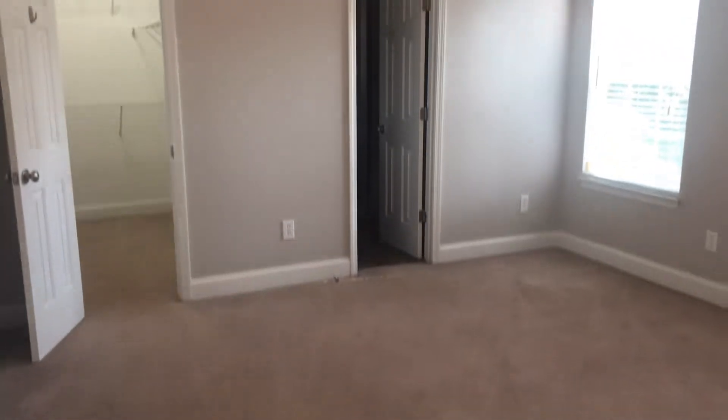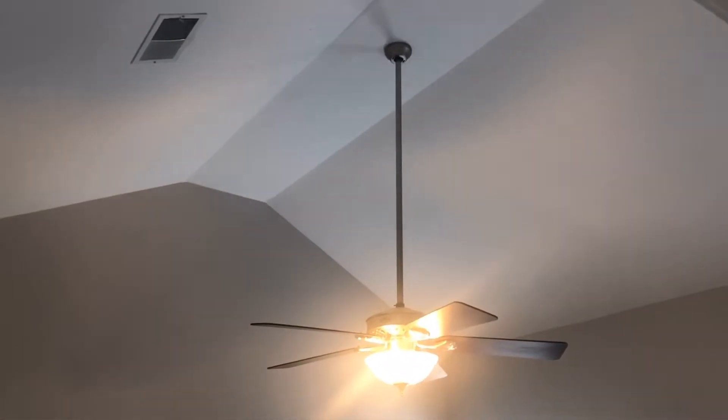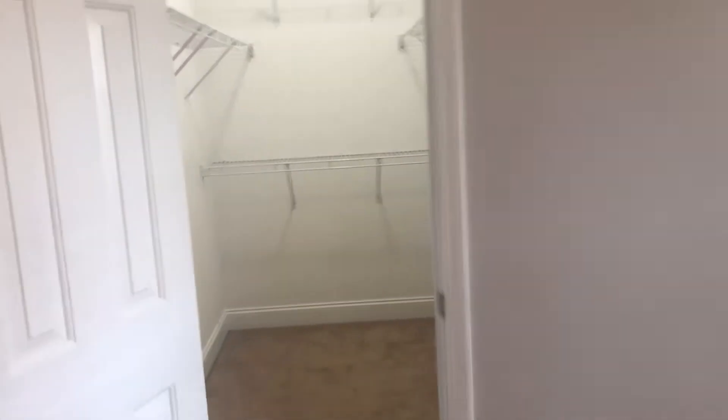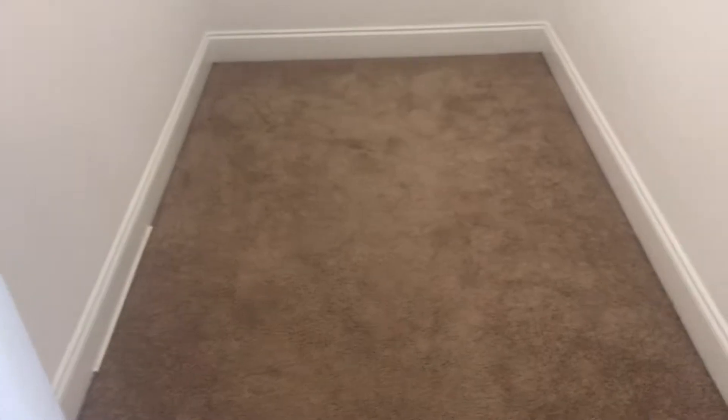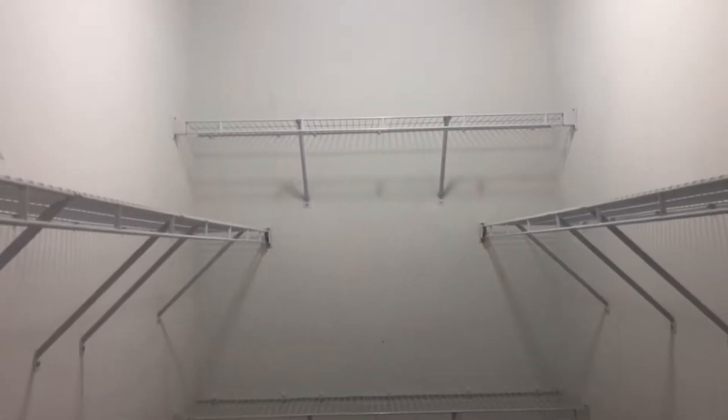Here's the master. We have carpet in the master and they carry a high ceiling into here as well — a nice vaulted ceiling. And you have a big walk-in closet. Closets are definitely very important to make sure you have a good size closet, and this bedroom has one.